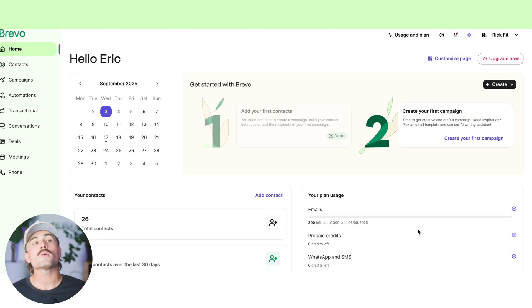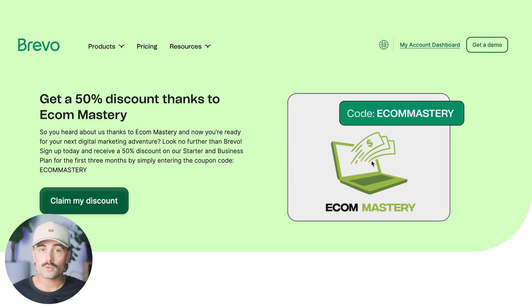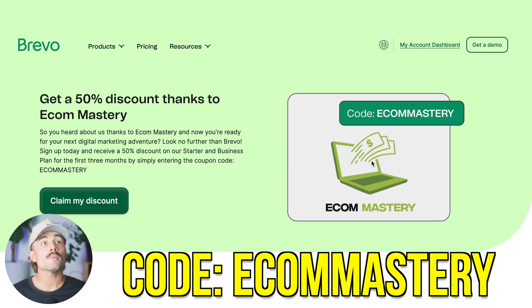So if you want a platform that handles email, SMS, CRM, automation, and even gives you an AI marketing assistant without charging you enterprise prices, Brevo is worth a serious look. We've got that link for you down in the description — use code EECOMMASTERY to save 50% over your first three months. This link is an affiliate link, which means we earn a small commission when you use it at no extra cost to you.